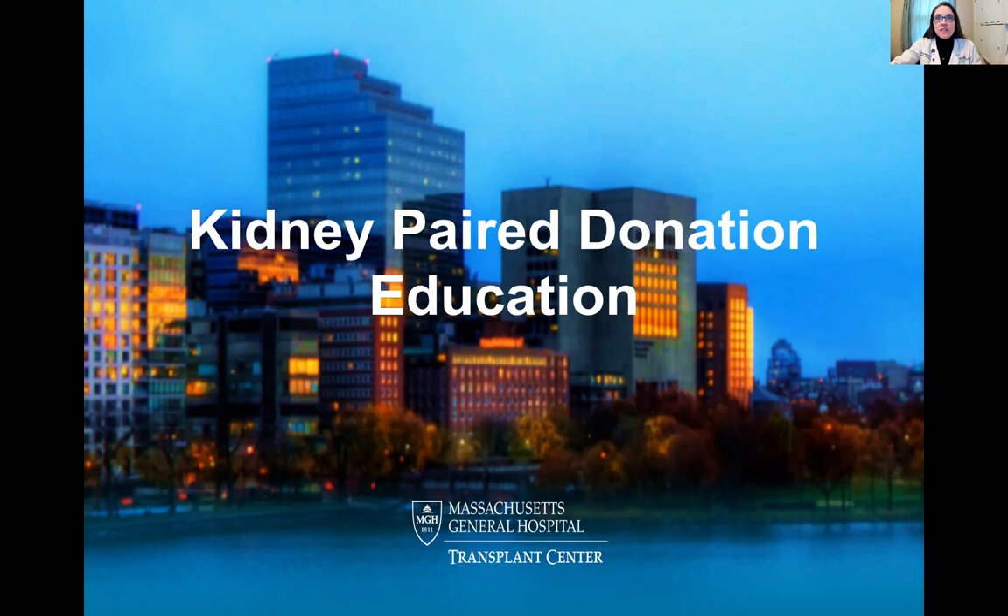Hi, my name is Elizabeth Gigliotti, and I'm one of the donor coordinators at Mass General. Today, I'd like to discuss some information about kidney paired donation.